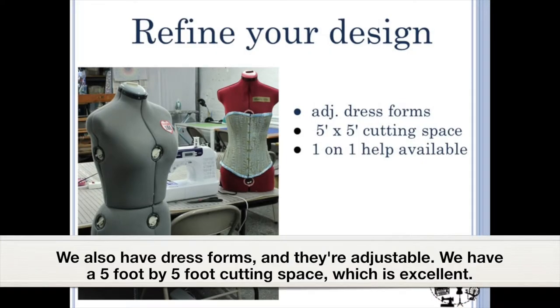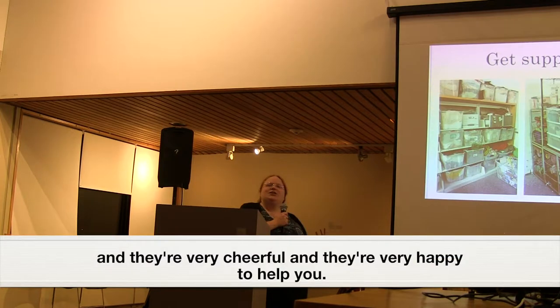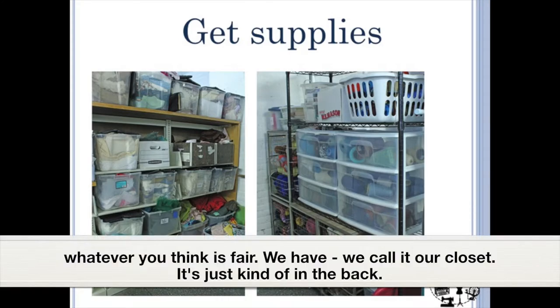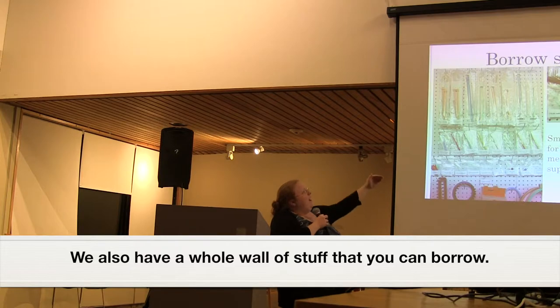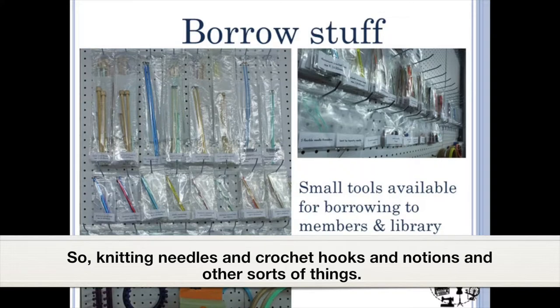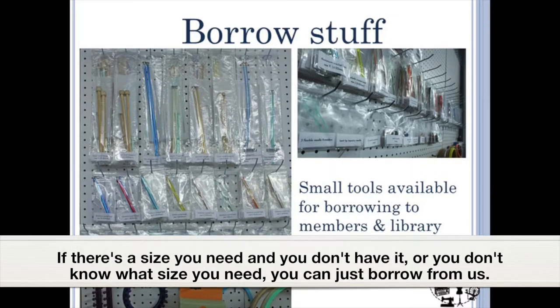We also have dress forms and they're adjustable. We have a five-foot by five-foot cutting space, which is excellent. We also have one-on-one help available — people who are always there, very cheerful and happy to help you. We have supplies based on donations — whatever you think is fair. We call it our closet; it's in the back and filled with yarn, fabric, and lots of useful things. We also have a whole wall of stuff you can borrow: knitting needles, crochet hooks, notions, and other things. If there's a size you need and you don't have it, you can just borrow from us.